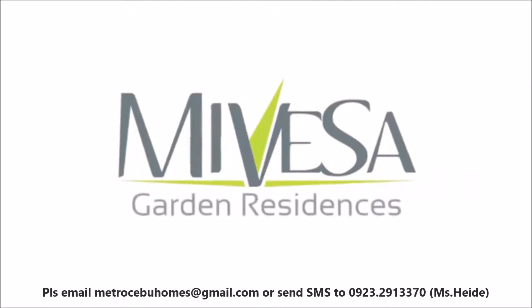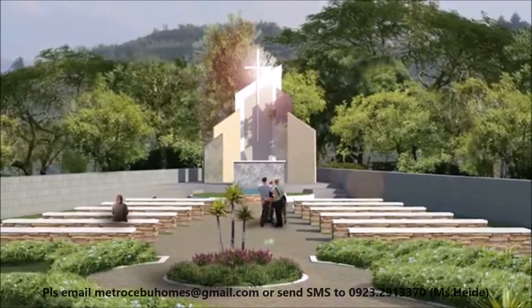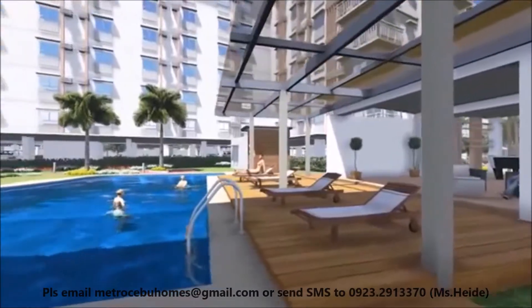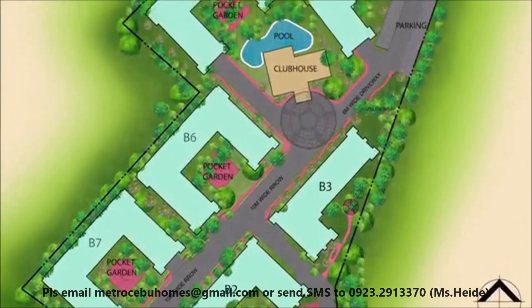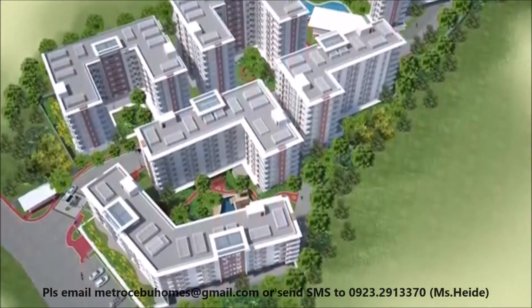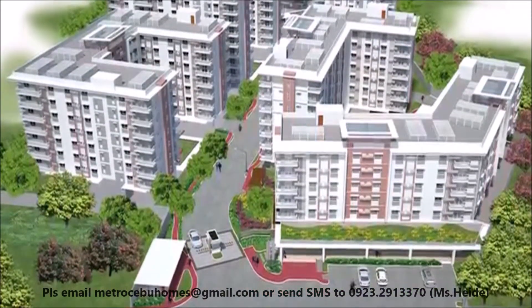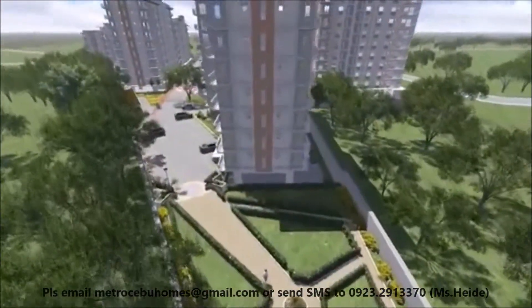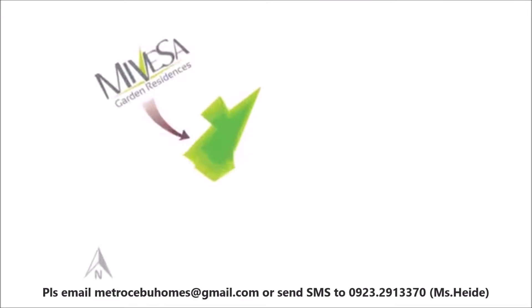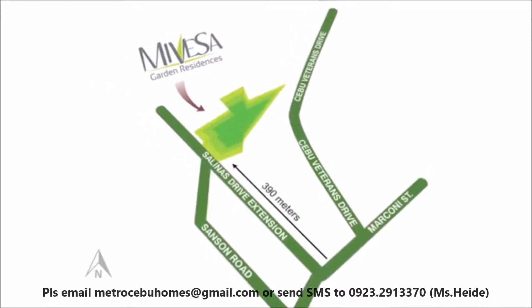Introducing Mivesa Garden Residences, a modern garden community providing an easy refuge for the everyday professional living an active urban lifestyle. Mivesa is a three-phase project with seven mid-rise buildings designed in contemporary architecture using clean straight lines along a generous open space for a more calm and relaxing environment. Set right in the middle of Veterans and Salinas Drive in Lahug, a prime area in the Queen City of the South.